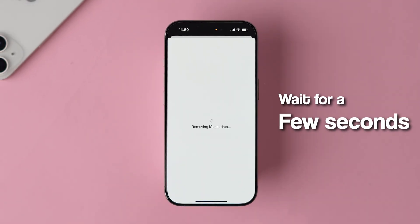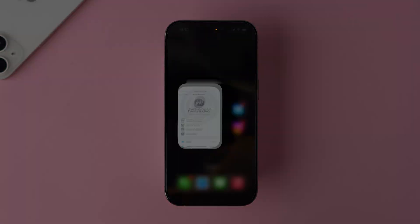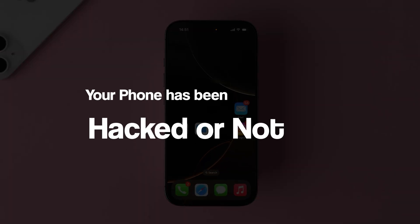Wait for a few seconds, then sign in again. All these steps will help you determine whether your phone has been hacked or not. And that's it.